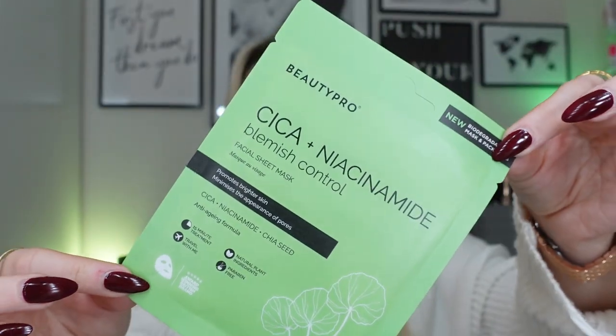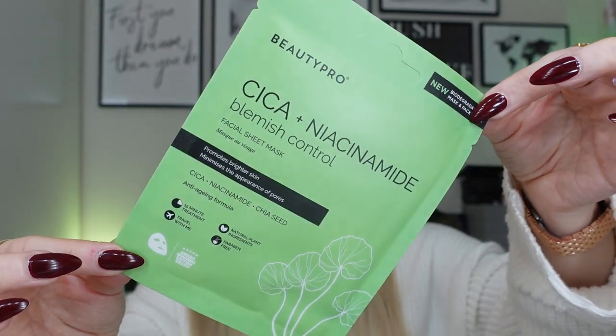And then the final one is the Cica and Niacinamide Blemish Control Sheet Mask. It promotes brighter skin and minimizes the appearance of pores. Key ingredients are Cica, Niacinamide and Chia Seed. I'm excited to use this one — I've never tried it. It still feels like really nice packaging. It doesn't feel like they've had to cut corners or anything. It feels very luxe, very secure. But it is biodegradable — the minute you open this packet, the biodegrading process begins.